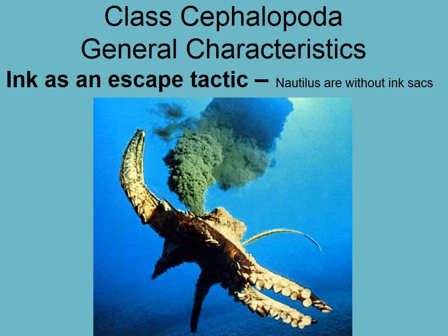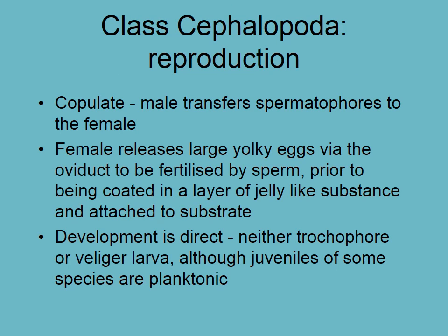All cephalopods have a large ink sac. For reproduction, the male generally transfers spermatophores to the female, which can be quite violent in some squid — the male will use one of his tentacles to drive a packet of sperm directly into the mantle of the female, grabbing her with his arms and forcing the sperm packet in.